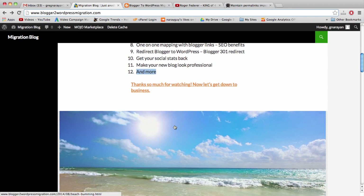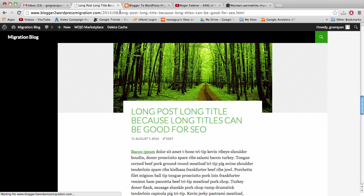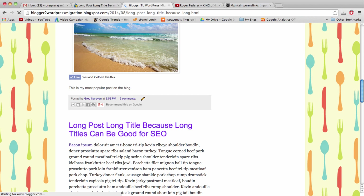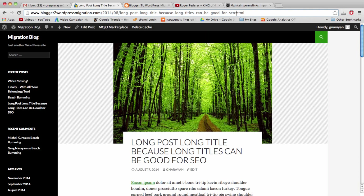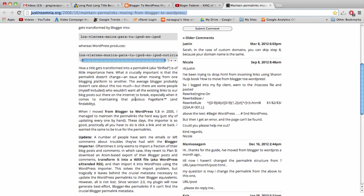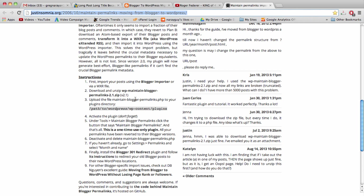For posts with long titles, Blogger cuts off some of the title in the URL bar and WordPress doesn't — we want those to match exactly. The fix is a plugin. Go to justinsomnia.org — I'll include the link in the video comments. Scroll down to Step 2 and download the plugin. Then go back to our WordPress dashboard, go to Plugins > Add New, click Upload Plugin, choose the file, and click Install Now.